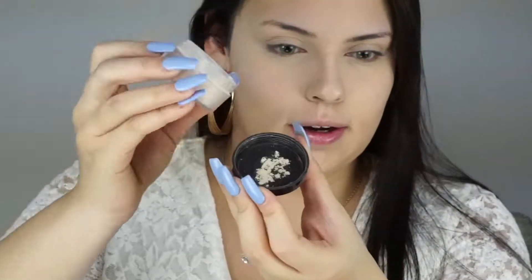I'm just buffing out the edges so you can't see where my concealer ends. For my powder I'm going to use the Laura Mercier Translucent Powder — just take a little bit and buff it all over my face. I'm priming my eyes with the e.l.f. eyeshadow primer, which is my absolute favorite eyeshadow primer.